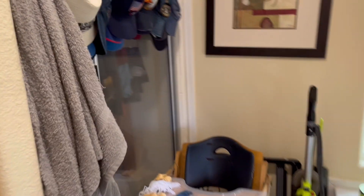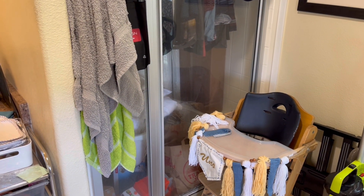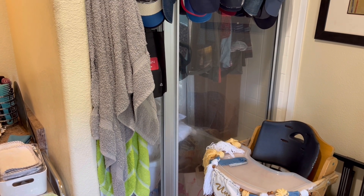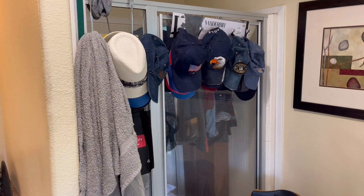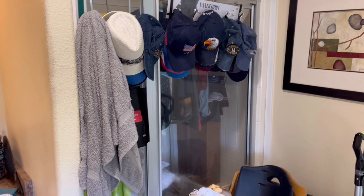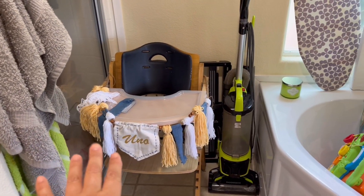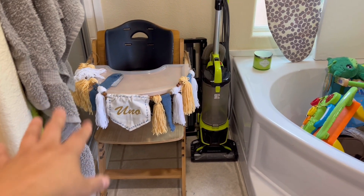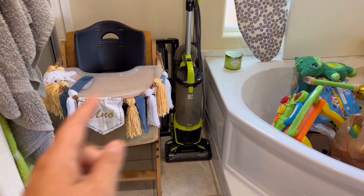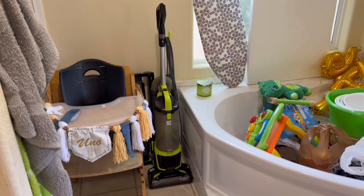Unfortunately, the shower stopped working, so they ended up leaving it as kind of like a closet right now. In Spanish we call it 'chunches' — el cuarto de chunches — because we just throw stuff in here. And it just goes into the corner. Here I'm saving a high chair for my nephew's birthday that I did as a craft. If you haven't seen that video, go ahead and check it out.